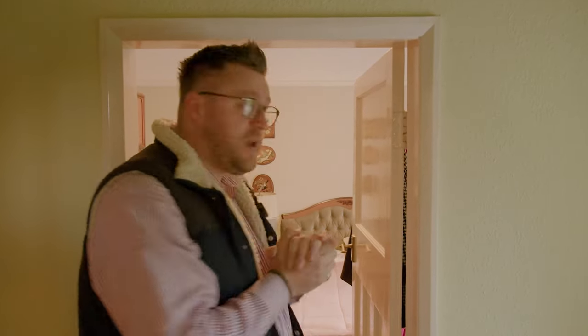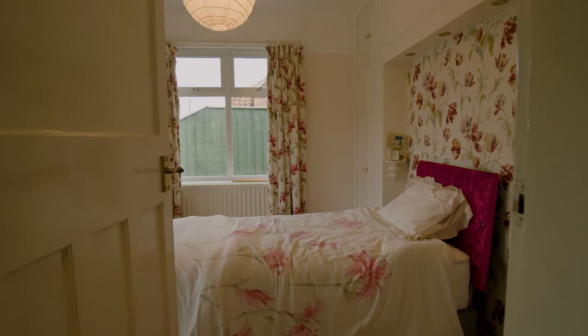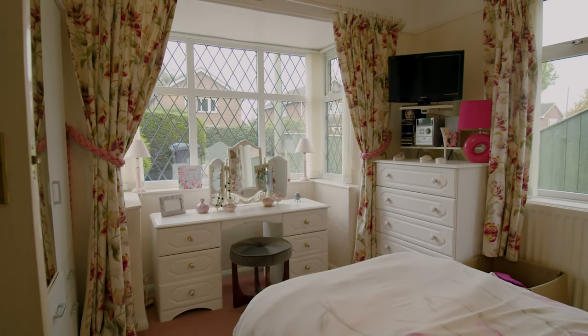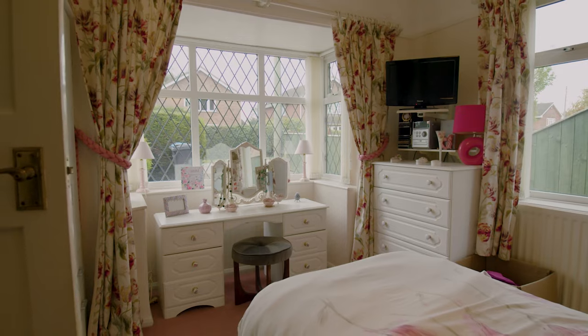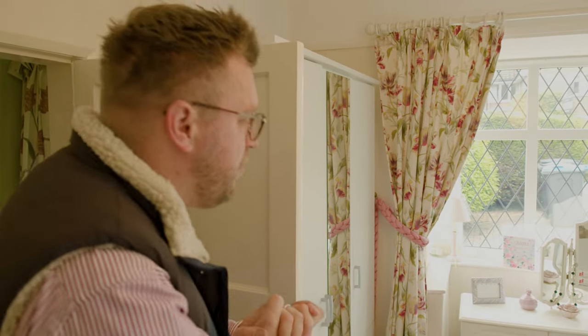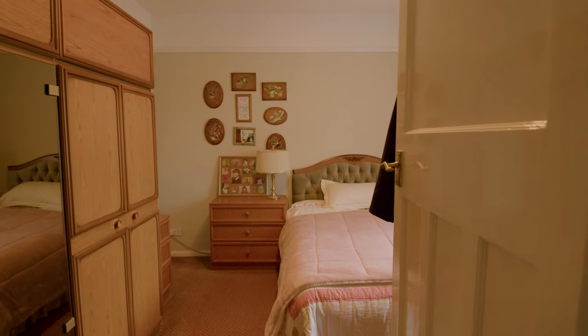Heading into the property, you can see that we've got two double bedrooms to the front of the property. The bigger of the two is behind you. We've got fitted storage, fitted wardrobes, a lovely-sized bay window there holding the dressing table, and a side window as well, so lots of light coming in — a very nice, big, airy room.